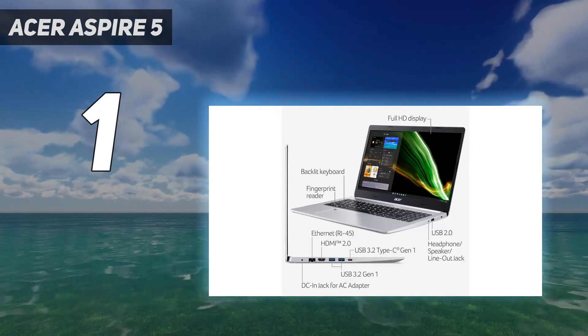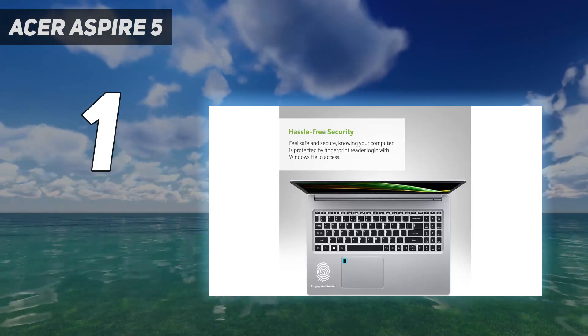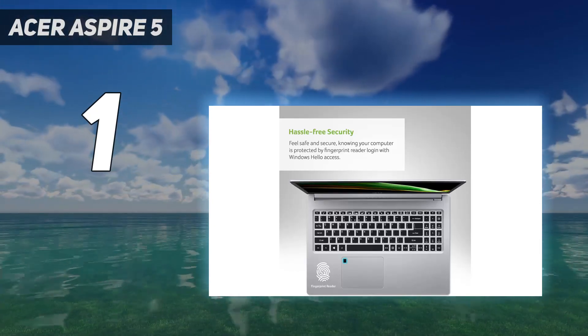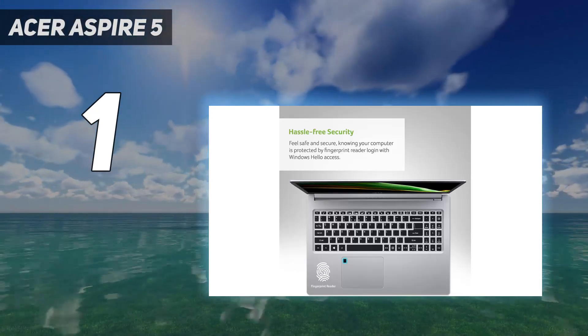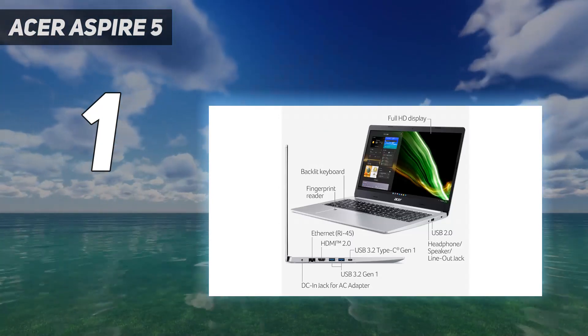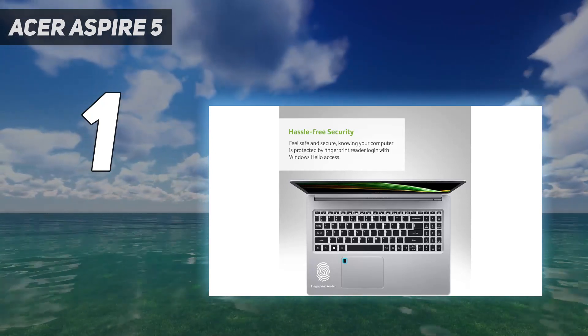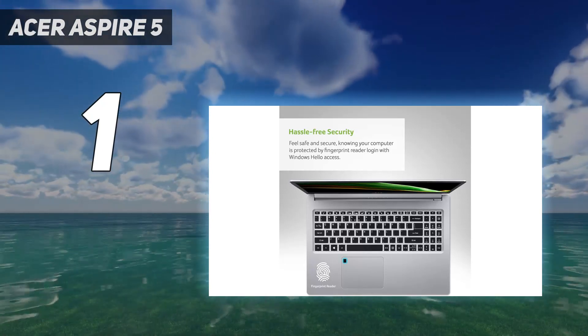It's not the sleekest or most stylish laptop on the market, nor will the entry-level model's Intel Core i3 processor blow anyone away with power. And the 8-hour battery life, in our testing at least, is just barely enough to get you through an average workday. But you'd have a hard time finding a better Windows laptop for this price.